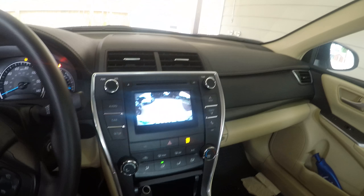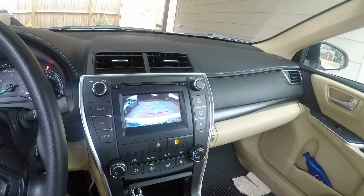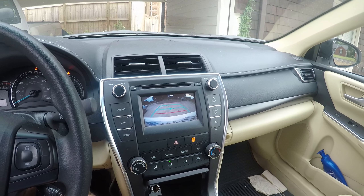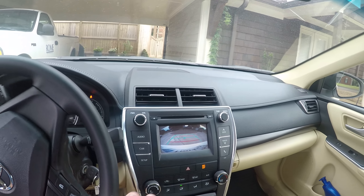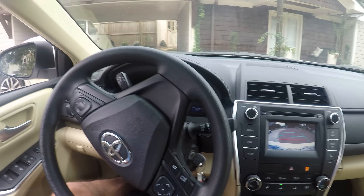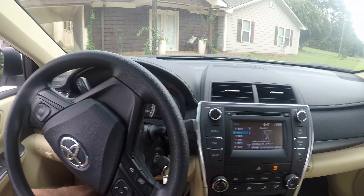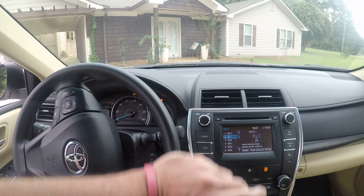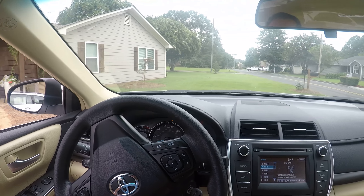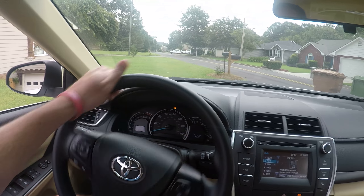This is pretty much a base model — it's just an LE, so no fancy stuff. I know she traded in a 2000 model Toyota Avalon, and I was so mad at her when she traded that thing in because I wanted it. She went and traded it in without telling anybody. It only had about 80,000 miles on it, and it was just beautiful.